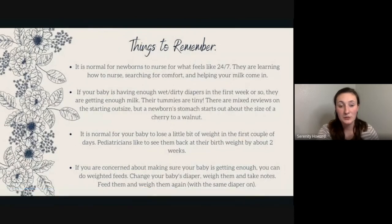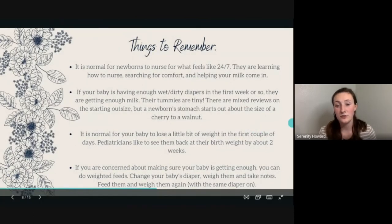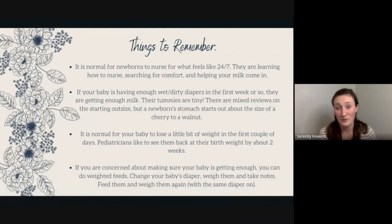Some important things to remember, especially for first-time breastfeeding moms: it is normal to feel like newborns nurse 24/7. They're learning how to nurse and searching for comfort — they've been inside you feeling warmth and hearing your heartbeat, and now they're in a completely new, cold environment. Constant nursing also helps your milk come in by signaling to your body that baby is here and needs more milk.